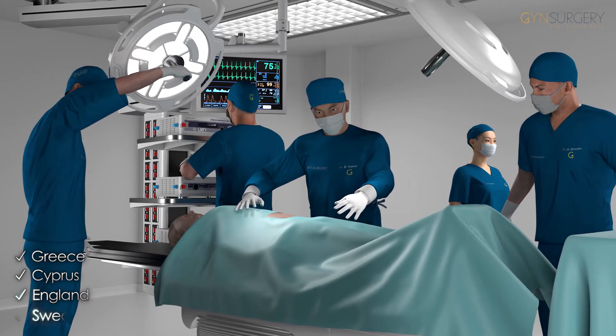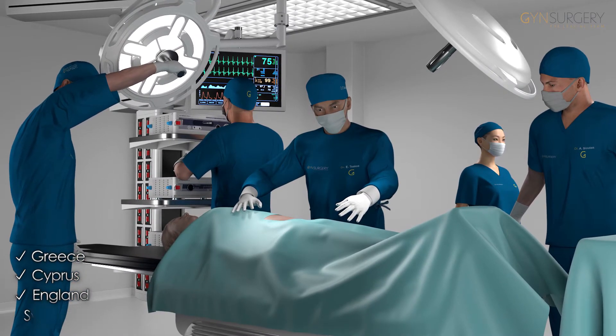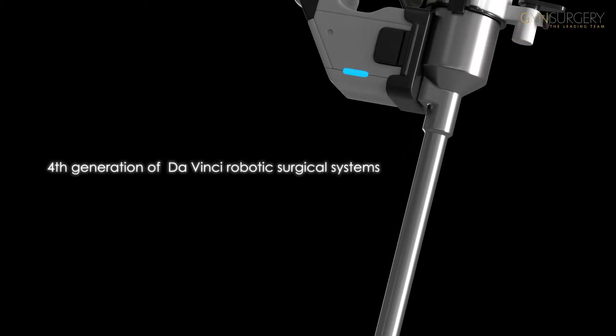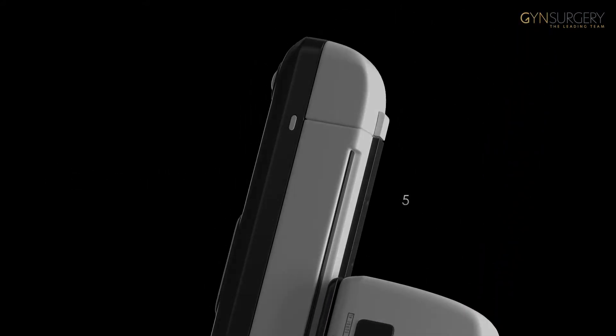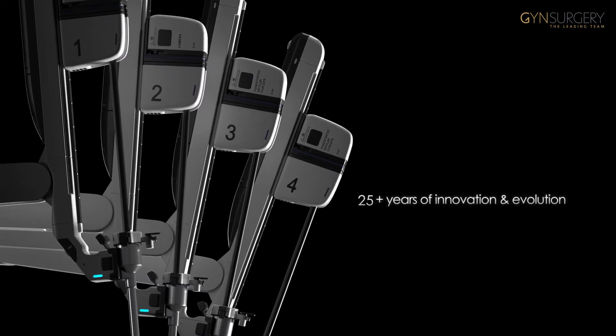Welcome to DaVinci Robot Technology, presented by Gin Surgery, the leading team in gynaecological surgery. Fine endoscopic instruments of supreme technology, mastered by the DaVinci Surgeon, deliver the most precise surgical movements in the operating field.